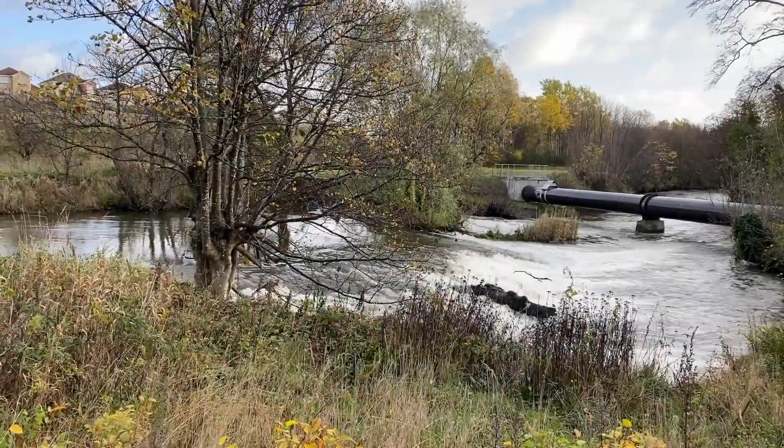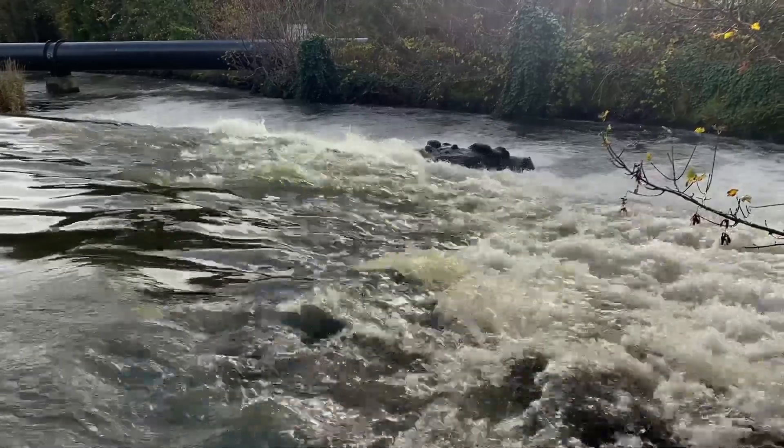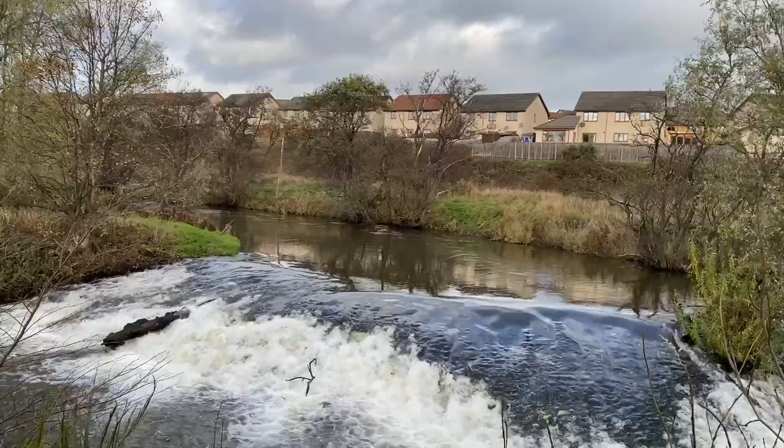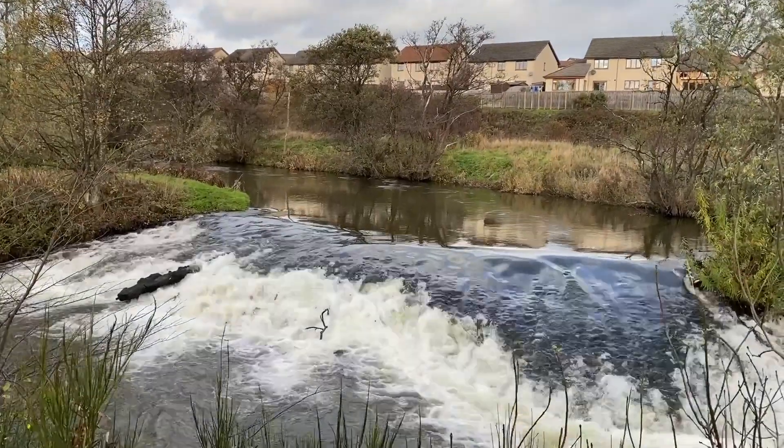For Burnmill Dam, which is already in a bad condition, our goal is to remove the structure. However, the feasibility of this is currently being considered along with other potential options, including lowering of the dam.